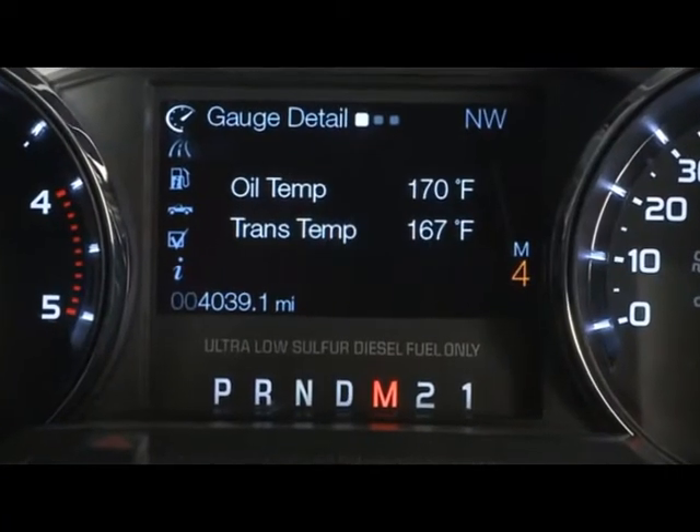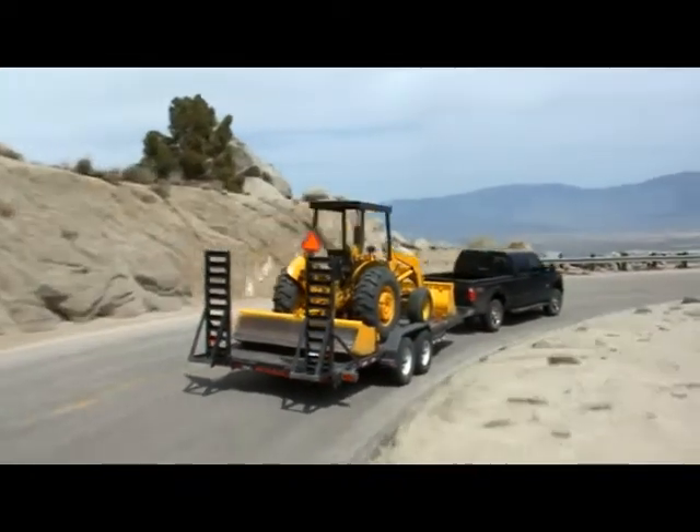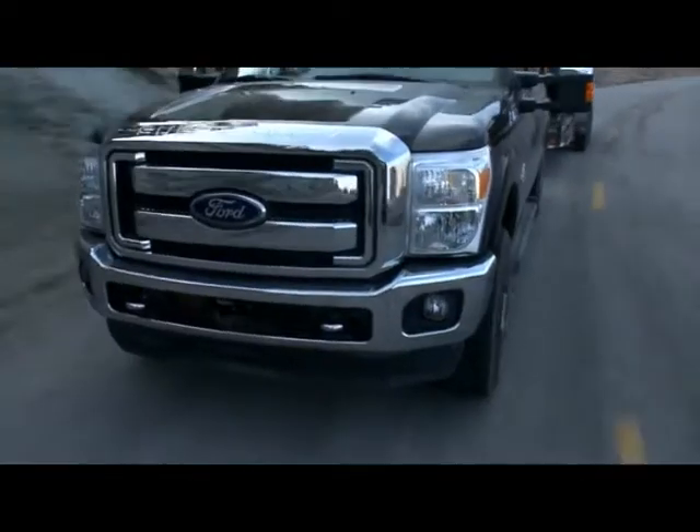It locks up the torque converter and you literally shift the vehicle through every gear. It's been a long time since we've seen this much driver information, this much driver input, and ultimately this much driver control. It's exactly this kind of thinking that keeps Super Duty number one.